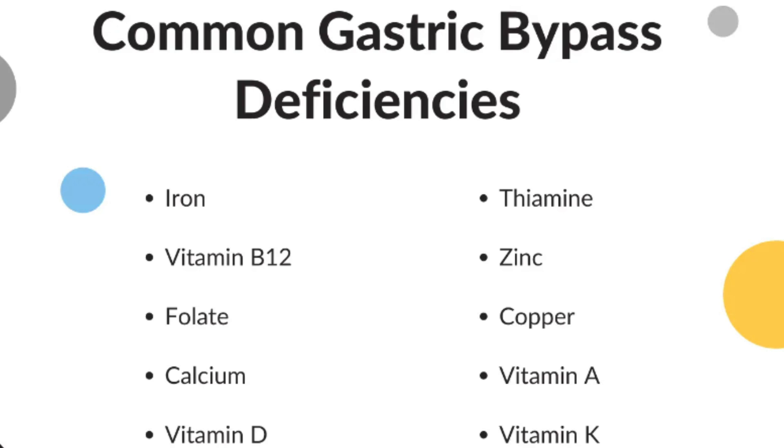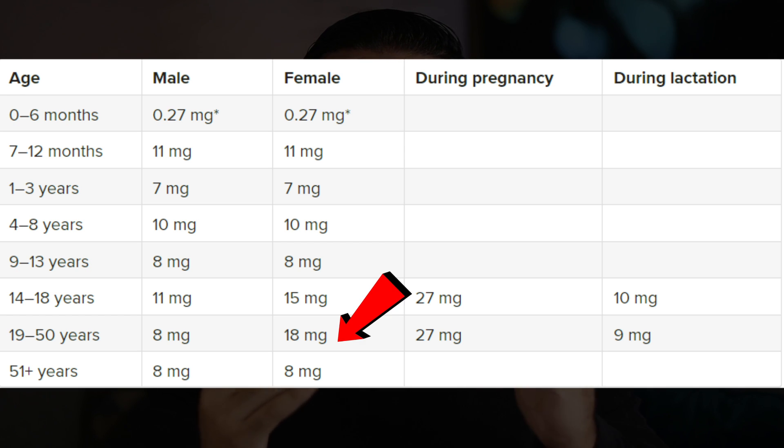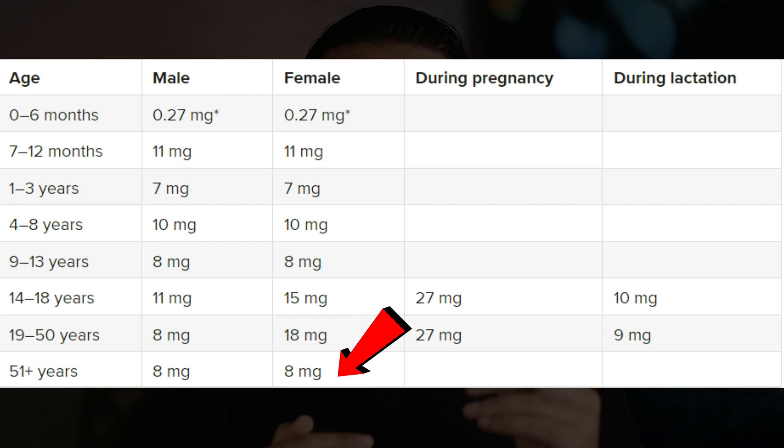A third reason could be that maybe you have enough iron in your diet, but your body has a hard time absorbing it, such as after gastric bypass surgery. Fourth, it could be that you're pregnant or recently given birth. It's a good idea to look at how much iron you really need — notice how after 51 years of age for women, that number drops from 18 all the way down to 8 milligrams. But if you're still having menstrual cycles after 50, you may still need the same amount as someone who is 19 to 49.